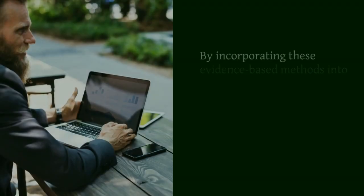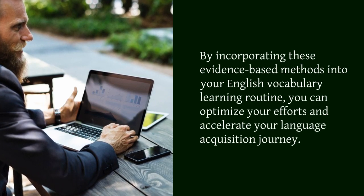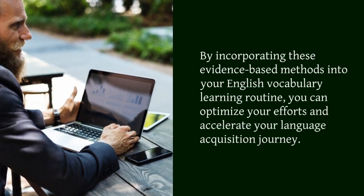By incorporating these evidence-based methods into your English vocabulary learning routine, you can optimize your efforts and accelerate your language acquisition journey.